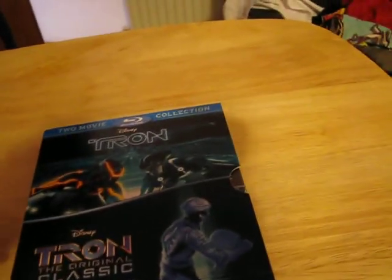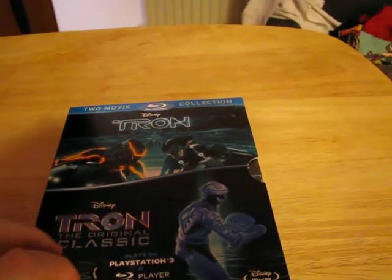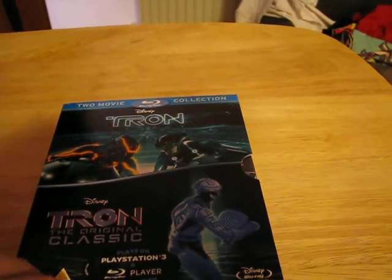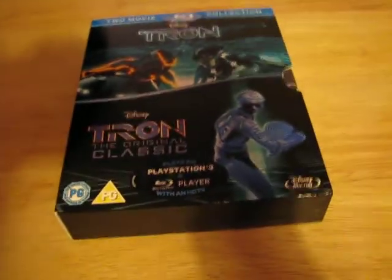I'm kind of disappointed because I wanted to get the double play edition of Tron Legacy, but I also wanted the first one, and this box set was the only way I could get the first one. So I was kind of disappointed with that, but I still got this.